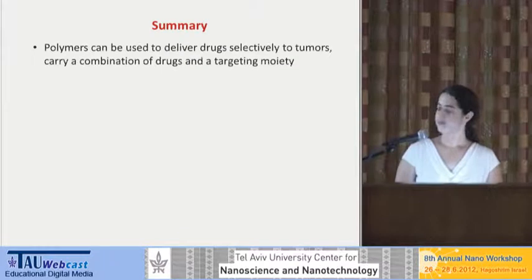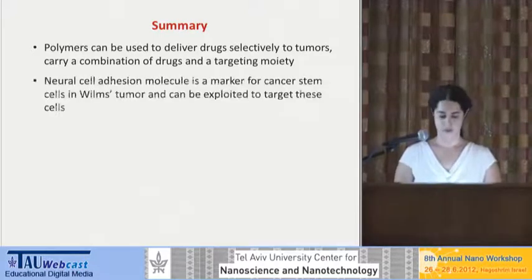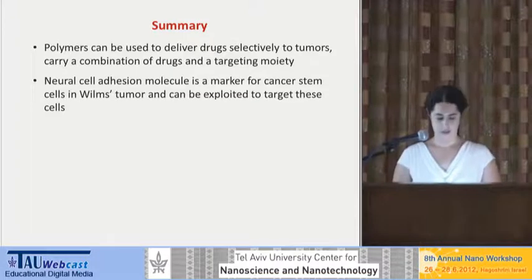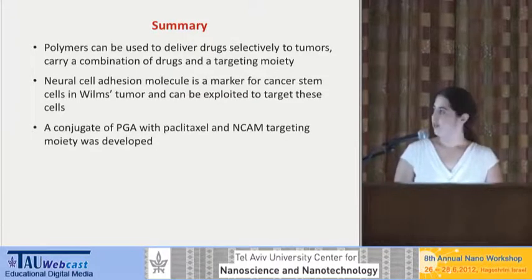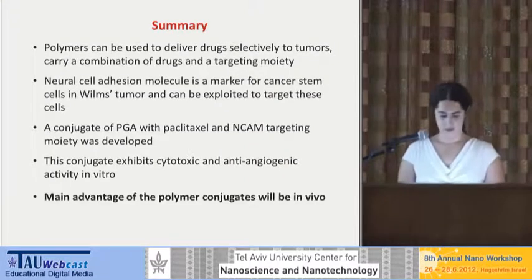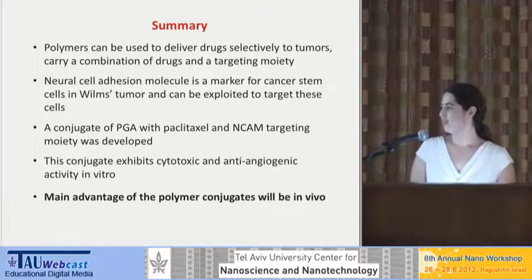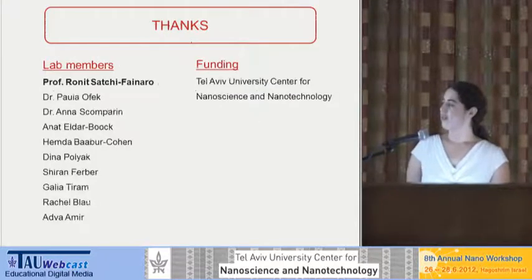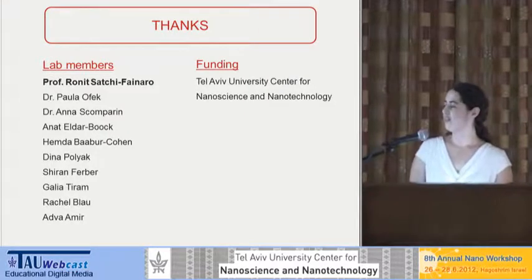To summarize: polymers can be used to deliver drugs selectively to tumors, and we can use them to carry a combination of drugs as well as a targeting moiety or fluorescent probes. The neural cell adhesion molecule is a marker for cancer stem cells and we can exploit it to target these cells. A conjugate of PGA with paclitaxel, a chemotherapy drug, and an NCAM targeting moiety was developed, and this conjugate exhibits cytotoxic and anti-angiogenic activity in vitro. The main advantage of the polymer conjugates will be seen only in vivo in a live organism. I want to thank Professor Ronit Satchi-Fainaro and all the lab members, and thank you to the Nano Center for the generous funding.